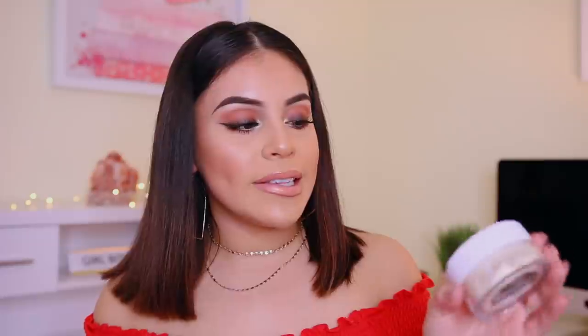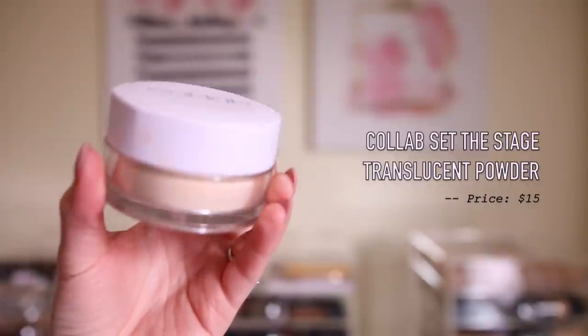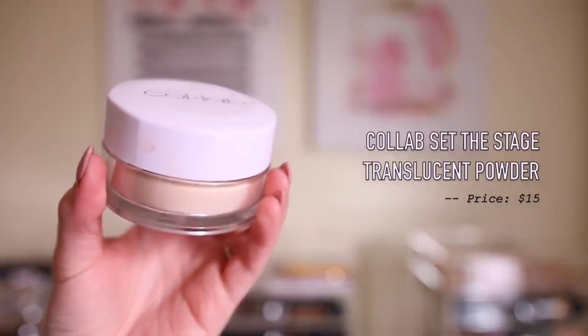First things first, I wanted to get another one of these Collab Set the Stage Translucent Powders. This one is actually different than the one that I have — the one I have comes with a black cap, but they didn't have my shade in that one. I'm in the shade Porcelain Ivory in that one, and I just didn't see it there. So I went with the Soft Focus Translucent Finishing Powder — just a universal color. I love this powder, the one with the black cap. Seriously, I just have not found anything that looks as good as this powder. It's just magical.